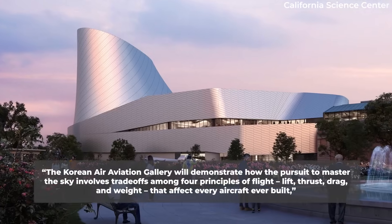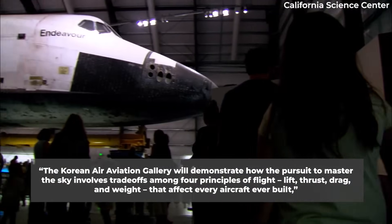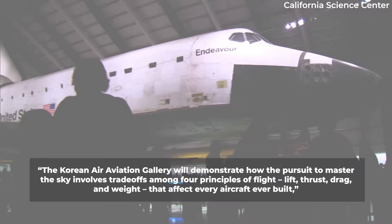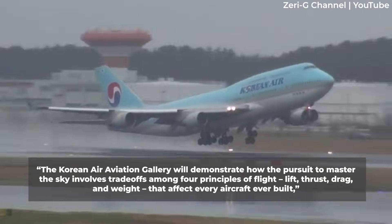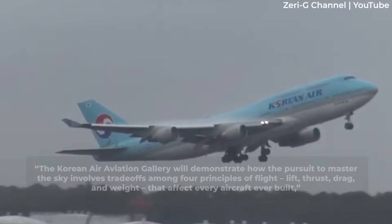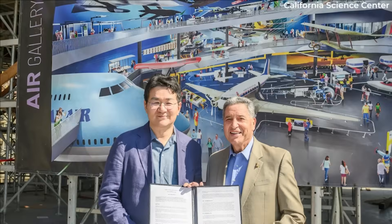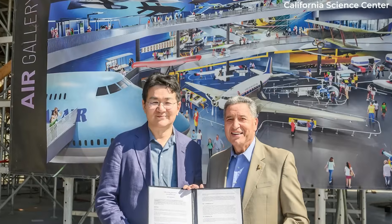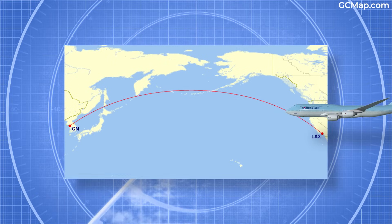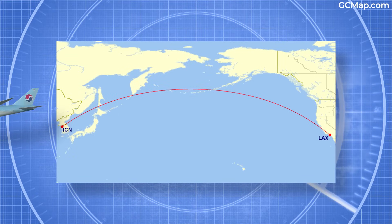The Korean Air Aviation Gallery will demonstrate how the pursuit to master the sky involves trade-offs among four principles of flight — lift, thrust, drag, and weight — that affect every aircraft ever built, said the California Science Center Foundation in a statement. Korean Air's chairman, Walter Cho, said the Los Angeles area has welcomed the carrier throughout the years, so it is an honor to give back something to the community.